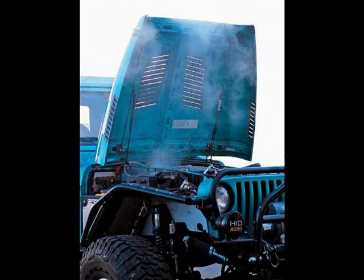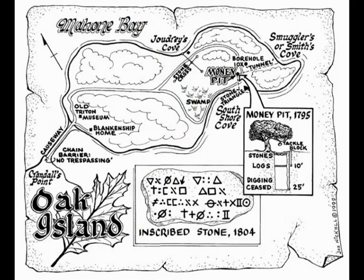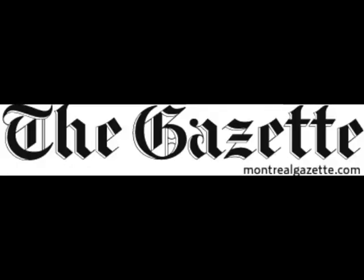A truck engine blew, tools went missing, and the ERT device stopped working five times. When the team phoned the ERT manufacturer and explained the malfunction, the representative said it can't happen, never happened, not in the history of the instrument — this unit is incapable of shutting down. From its discovery in 1795, the rumors of what lie at the bottom of the money pit have ranged from pirate booty to the Knights Templar treasures. I found this article at the Montreal Gazette.